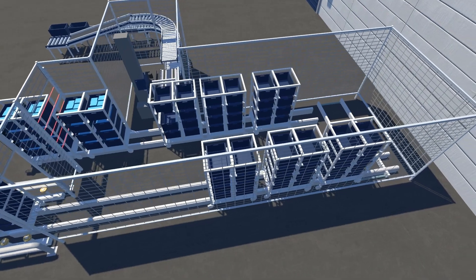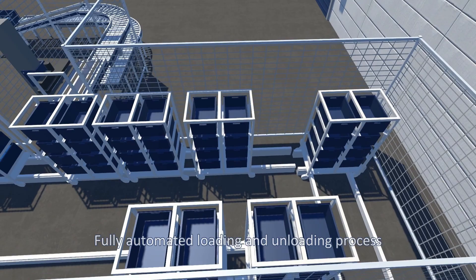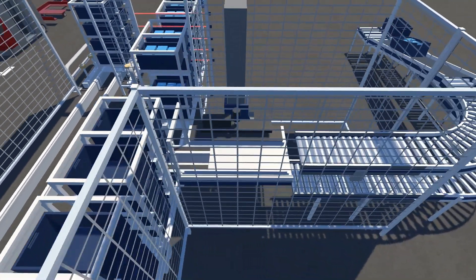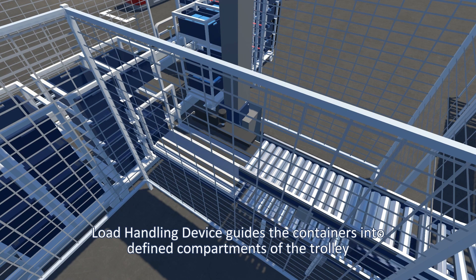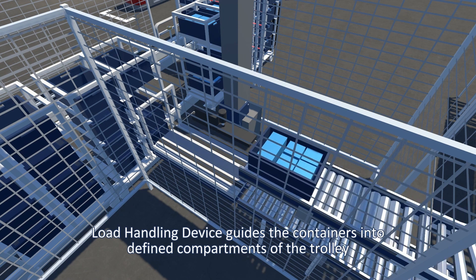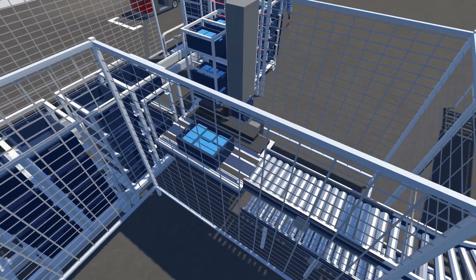After stowing the standardized trolleys, the fully automated loading and unloading process of the containers begins. The load handling device guides the containers into a defined compartment of the trolley. As soon as the trolley is fully loaded, it is made available for the employee.